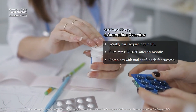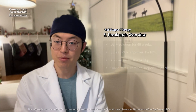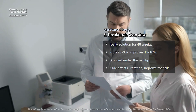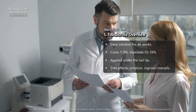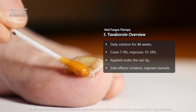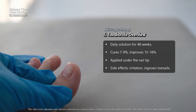Amorolfine can also be combined with oral antifungal medications like terbinafine to improve success rates. Tavaborole is a daily applied antifungal solution used for 48 weeks. Research shows it cured the infection in about 7% to 9% of patients, with some improvement in 15% to 18%. It is applied to the surface and under the nail tip, helping it reach the fungus. Side effects may include minor skin irritation or ingrown toenails.